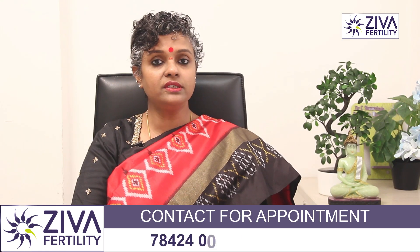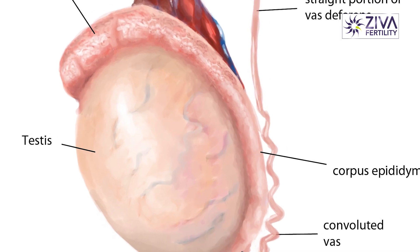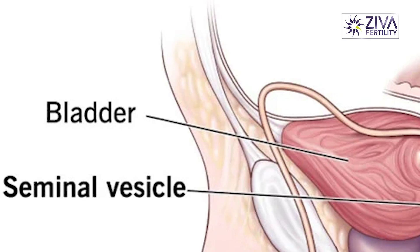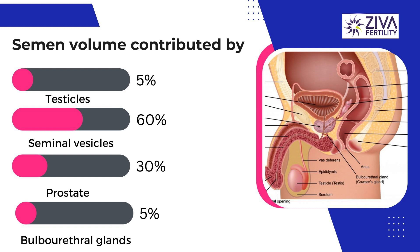When we talk about low semen volume, we first need to understand where the contribution of semen comes from. Only 5 percent of the entire volume is contributed by the testicles, where the sperms are produced. About 60 percent of this volume comes from the seminal vesicles, which are rich in fructose and ascorbic acid (vitamin C), providing energy to the sperms and maintaining their motility.